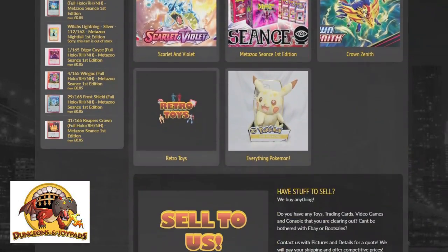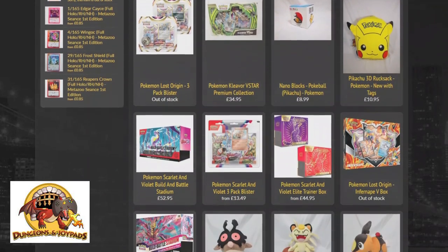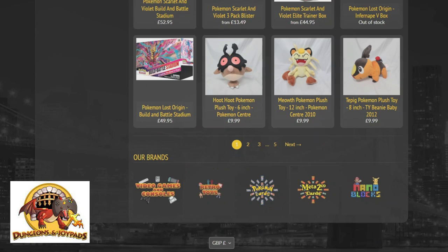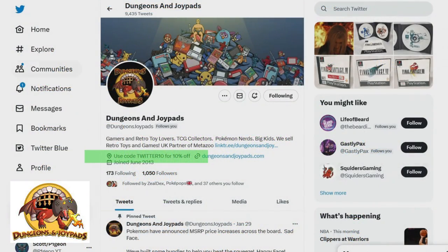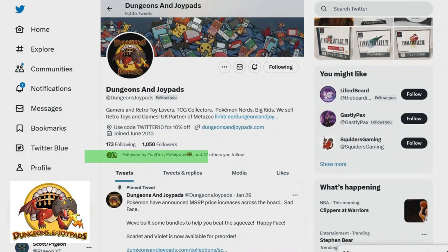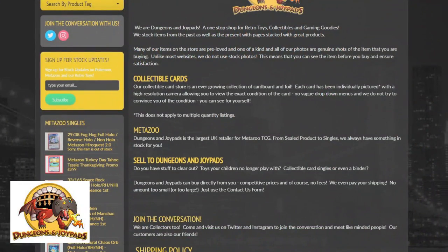Moving on to Dungeons and Joypads, an online store with almost every type of collectible you can think of and a vast range of Pokemon products. They are very reliable when it comes to getting products to you in time for release date, and like Cardo they also attend card shows around the country. They have an affiliate program with UK content creators offering 10% off, and they also have a permanent discount code on their Twitter available at all times. They have a very active presence on Twitter and engage with the community a lot. One thing I'm particularly impressed by is that each single card they sell has been individually photographed, so you can see exactly what you're purchasing — offering buyers real comfort and transparency.